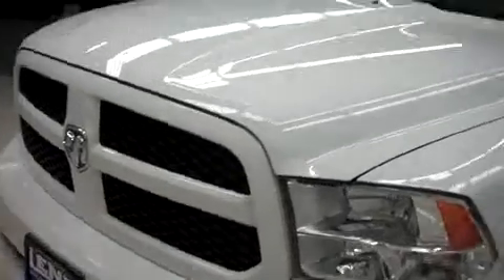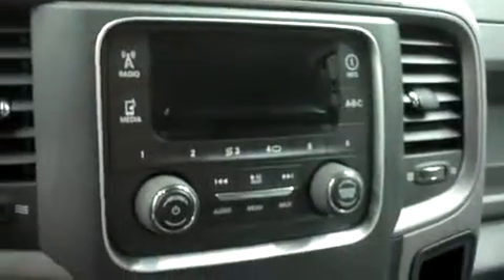Let's take a look inside. In the first row there's non-powered cloth split bench seating. This truck has clean flooring, with a clean dash and headliner. Up front there's AM/FM radio, satellite radio, climate controls, and a turned-out four-wheel drive. This truck has a multi-functional steering wheel and there are power options on the doors.